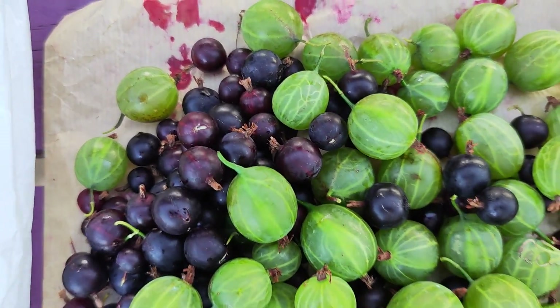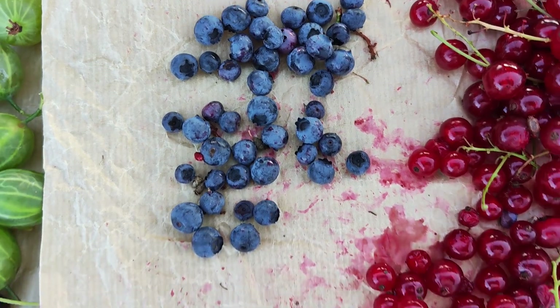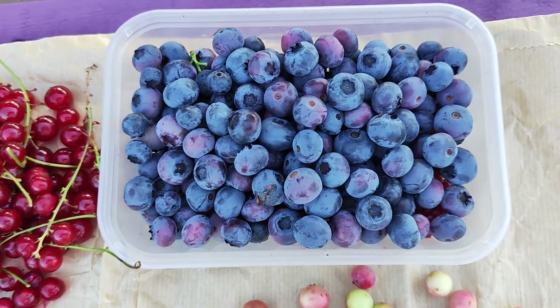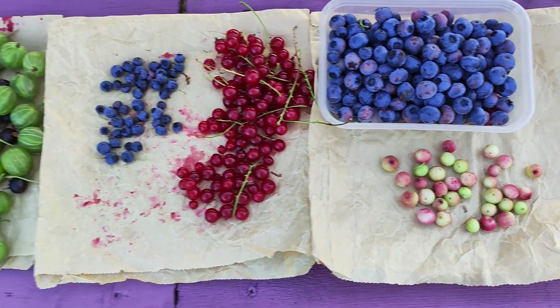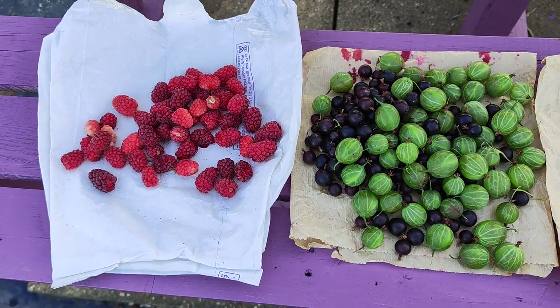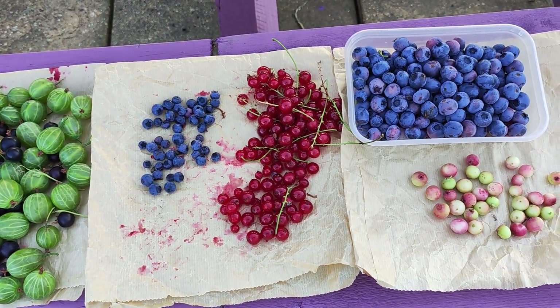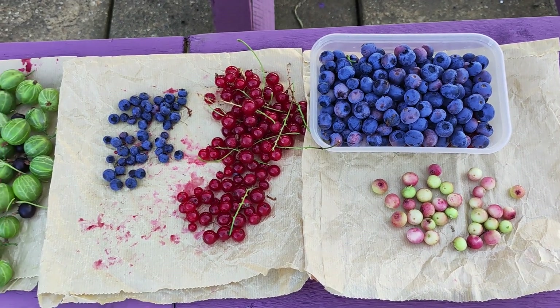The green and dark purple gooseberries, one variety of blueberries, red currants, another variety of blueberries, and pink blueberries. We're going to freeze them — first time I'm freezing the fruits. Many people say you can use them in smoothies, and that's what we'll be doing this year.